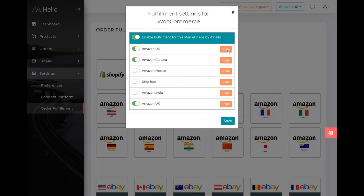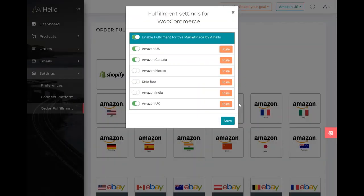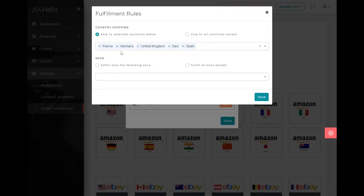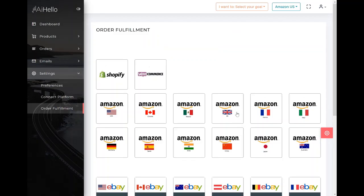You can see the rules for Amazon US — Amazon ships to the US through the WooCommerce platform. And for UK, you can see that Amazon ships to France, Germany, United Kingdom, Italy, and Spain using Amazon UK. So now we save that. By clicking on each platform integration, you can see which countries are fulfilled by Amazon — such as Amazon UK connected to France, Germany, Spain, and so on.